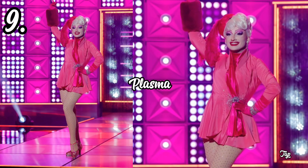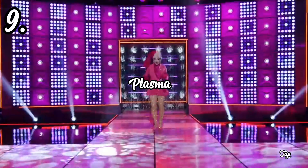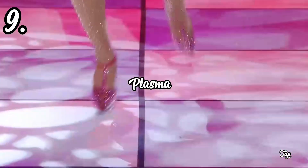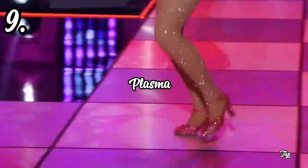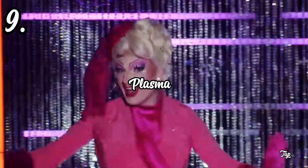This look is just more on the basic spectrum for me. I really thought there was going to be a reveal at some point — I thought there was no way this was going to be the stand-alone look. However, you cannot deny that she really served it in the performance aspect. The tap was really great, the tap was tapping, and I have to appreciate that. But was that enough to save her from bottom placement? Absolutely not. So Plasma is definitely number nine on the rankings today.